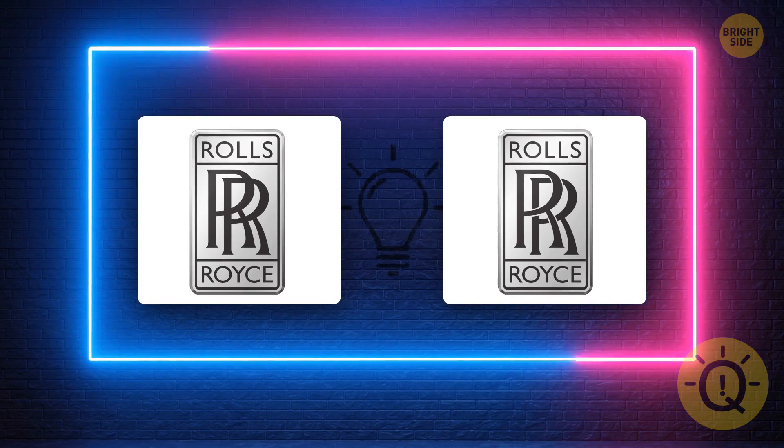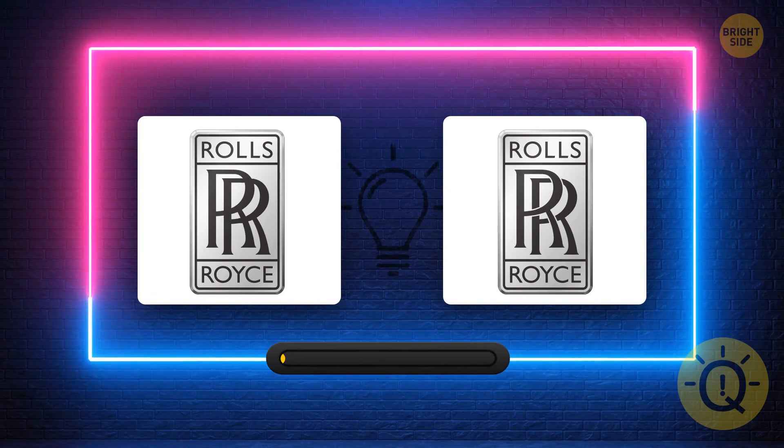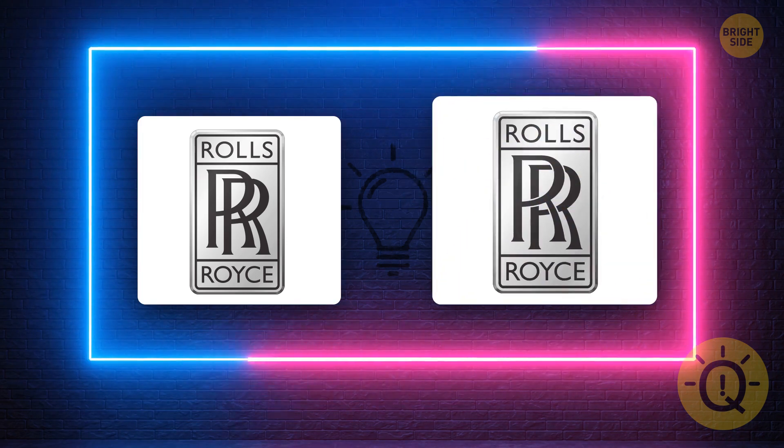That's a fancy car brand you don't see often, but it's famous. So what's the correct logo? This one here.